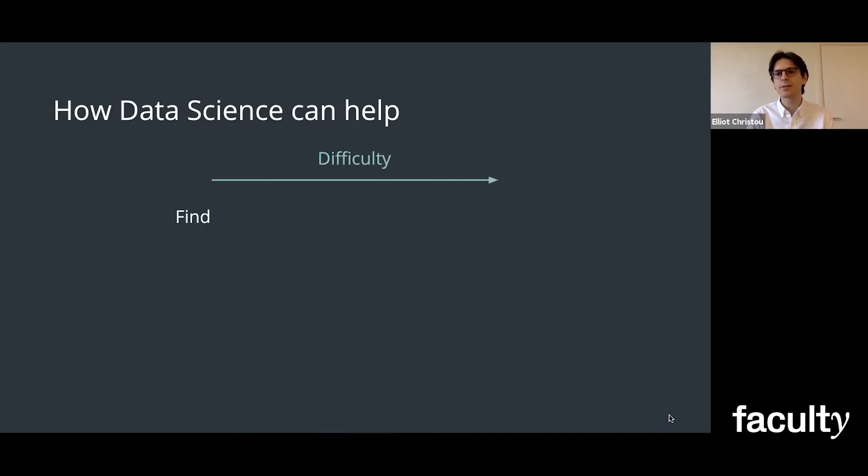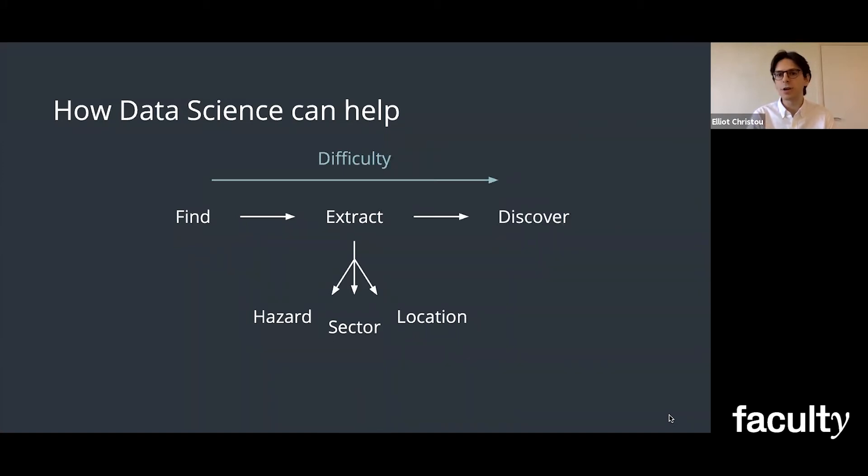And this leads to some questions to solve. One: how do we find the relevant documents? And then how do we go about extracting the key information from these, which comes in the form of the hazard causing the issue, the sector being impacted, and the location where it's taking place? And then really, we'd like to discover new information that we're already looking for.